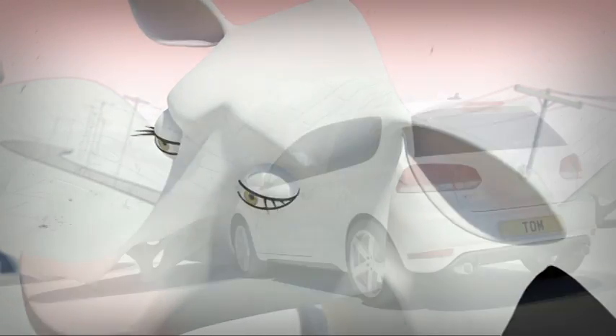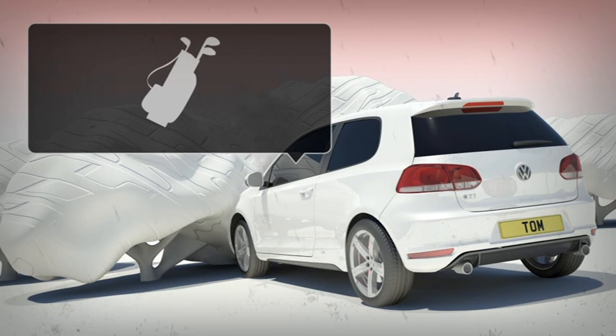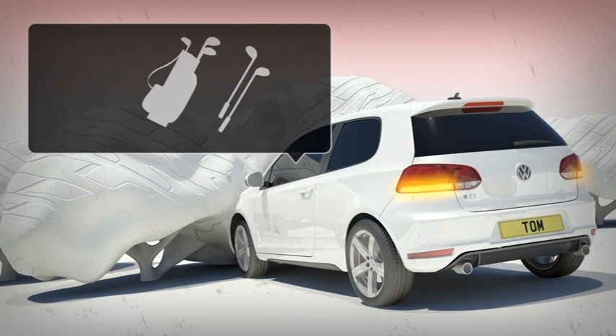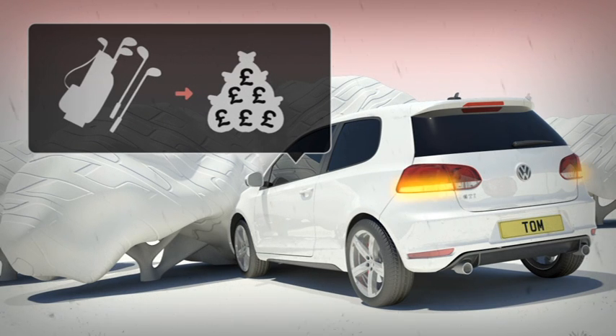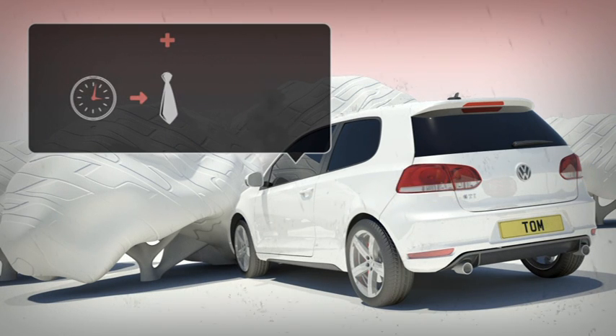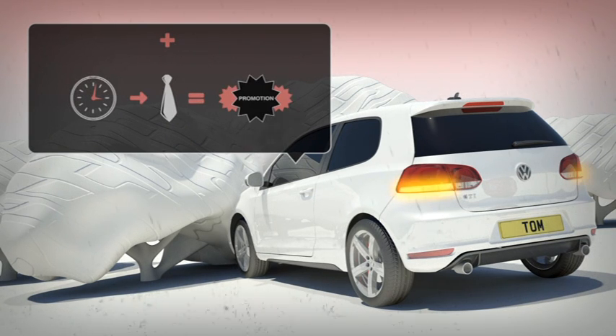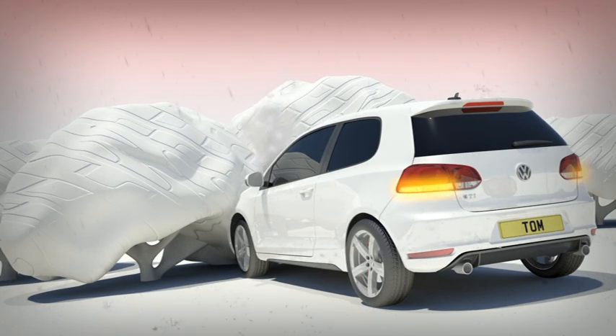Tom made a choice and went for the budget tyres because he saved money on his initial purchase and bought a couple of new golf clubs. Now though, he'll have to pay for the insurance excess to cover the damage to his car, not to mention the cost of organising its recovery. Plus, he's now going to be late for a meeting with his boss to discuss his promotion. It really isn't Tom's day, but he's thankful he's in one piece. Tom had to wait over an hour in the rain to get his car towed out of the hedgerow.